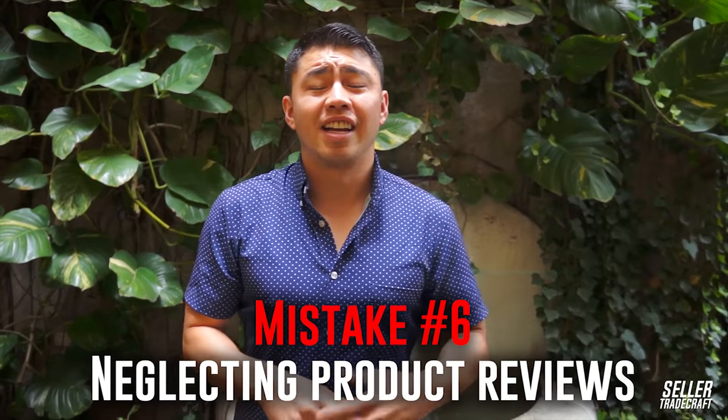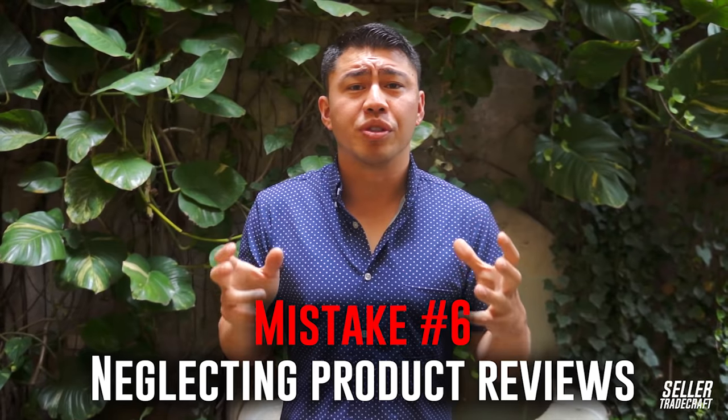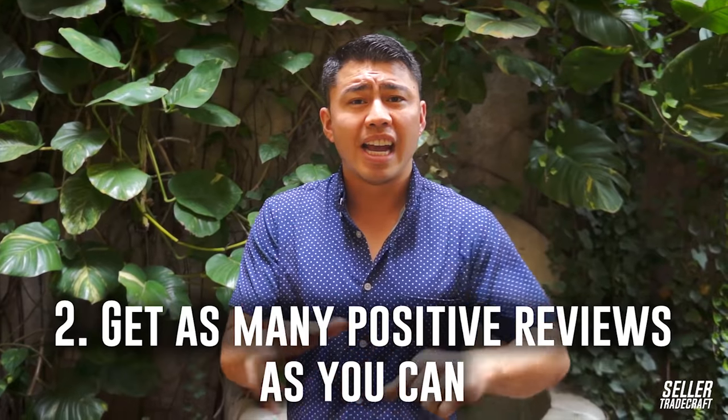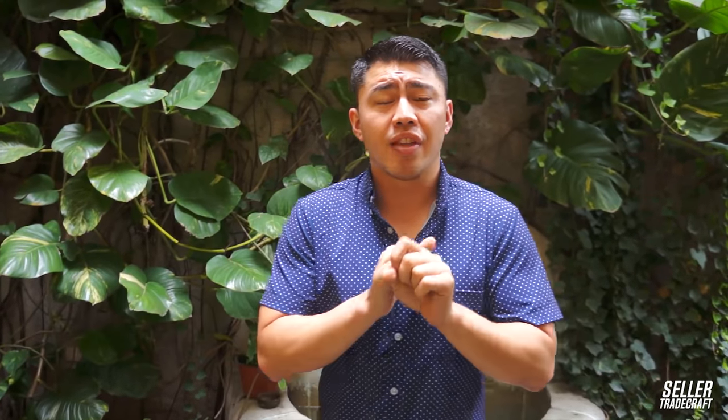Mistake number six is neglecting product reviews. Everybody checks product reviews on Amazon — it's now like the social currency when you're shopping because it proves social validation. What you really want to do is make sure you're doing everything you can to get rid of negative reviews and get as many positive verified reviews that are going to stick, because that's the first thing a lot of customers see — the number of reviews when they're shopping on Amazon.